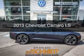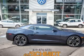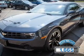This is a used 2013 Chevrolet Camaro, powered by rear-wheel drive, a 3.6-liter six-cylinder engine, and an automatic transmission. With fewer than 2,000 miles, this vehicle is like new.